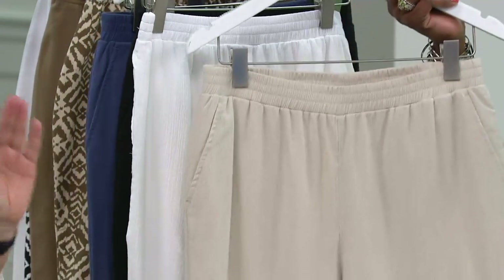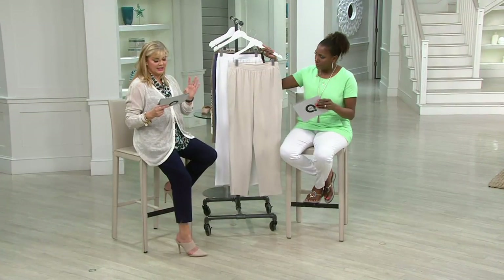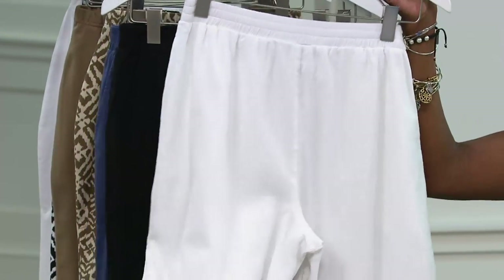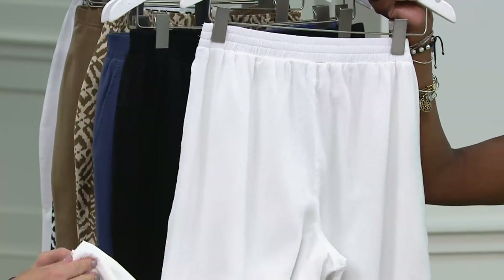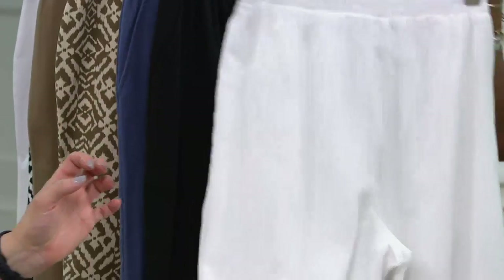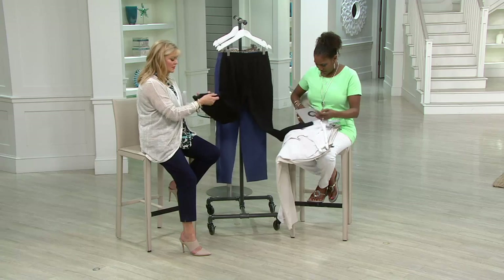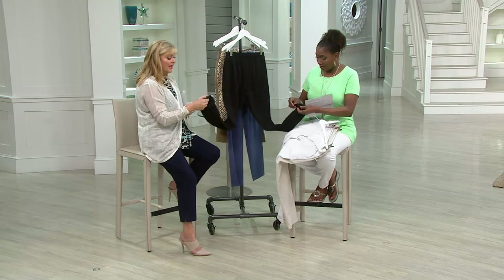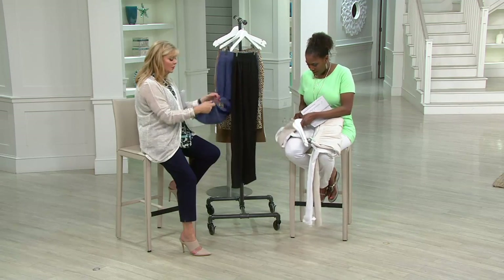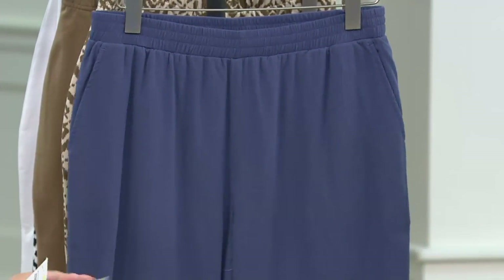Every single color that would look good with this, every single color — extra small through 3X and petite. Here's the white. There's something so romantic and dramatic about white. The white is lined; the other ones are not — actually wait, yes they are all lined. That's awesome. That's even better for 32 bucks. I was wondering why they had so much oomph to them.